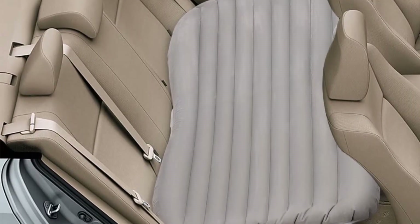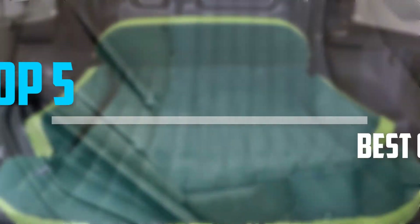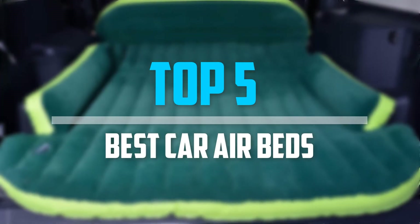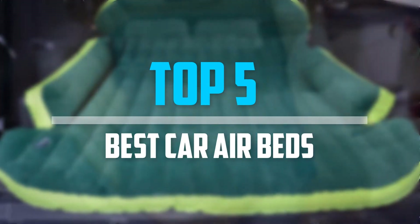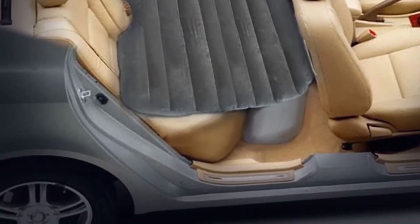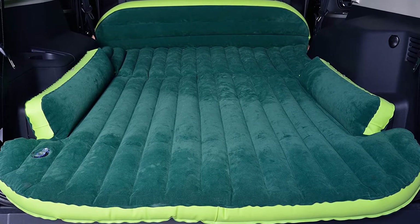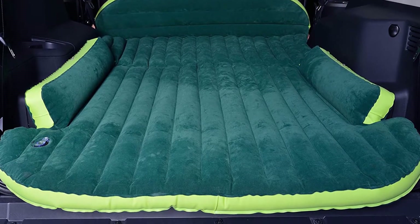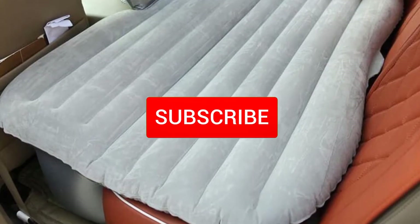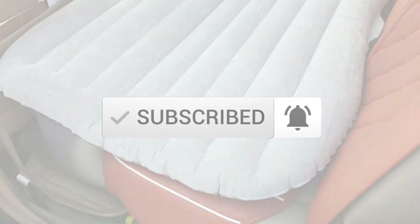Are you looking for the best car airbeds in your budget? In today's video we break down the top 5 best car airbeds, starting at number 5. I made this list based on their price, quality, durability and more. To find out more information about these products, you can check out the description below and also make sure you subscribe for more reviews. Let's get started with the video.